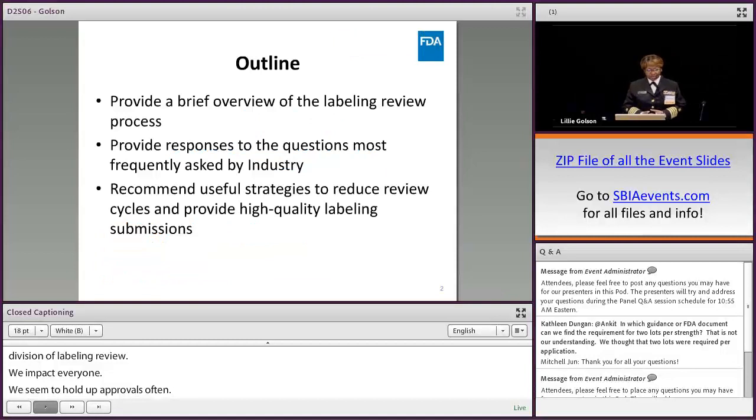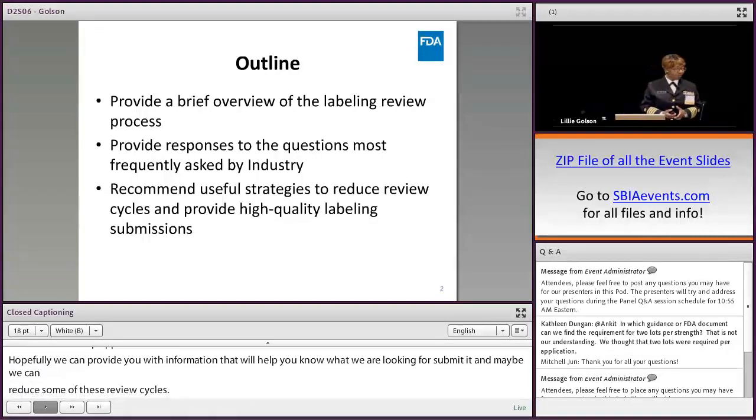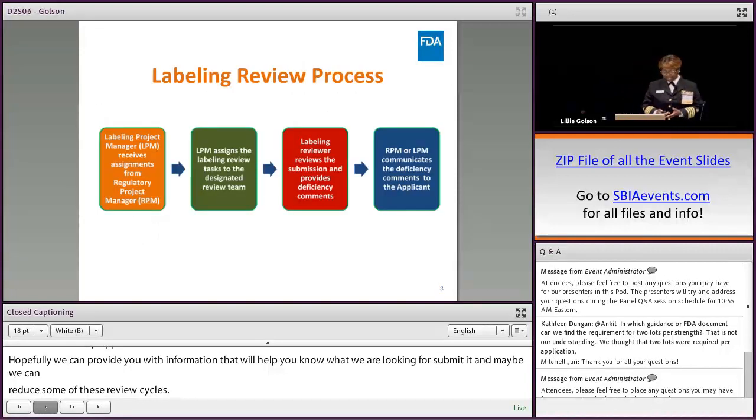Over the next 20 minutes I'm going to give a very brief overview of the labeling review process, provide responses to questions we often get from industry, and recommend useful strategies to reduce review cycles and provide high quality submissions.